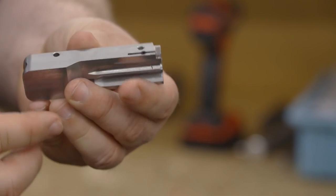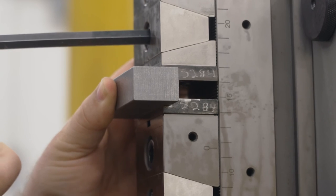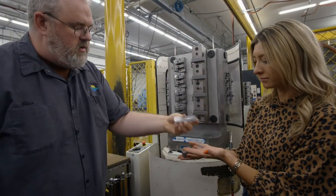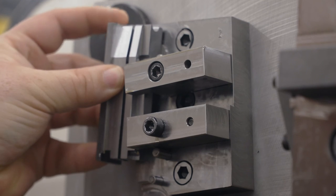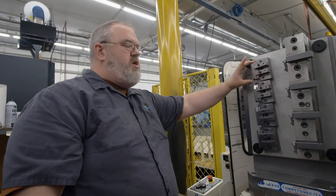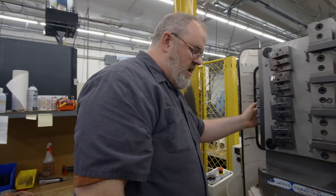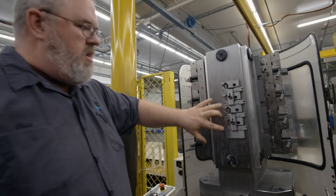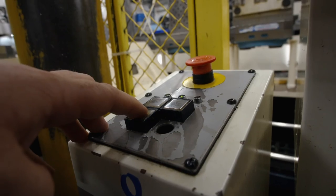First, we're going to load it onto this fixture and do some intermediate machining to give it most of its shape. Then we'll put the grooves in the top and the long slot that holds the firing pin in the bottom. It'll come off, get loaded onto a second fixture where they'll cut the slot for the ejector, and finally it goes on a third fixture where they put in the holes and threads for the left-handed or ambidextrous handle — which is what makes this bolt unique.